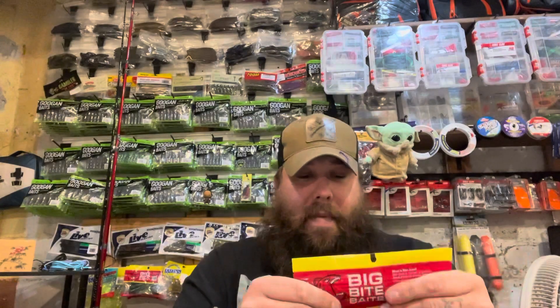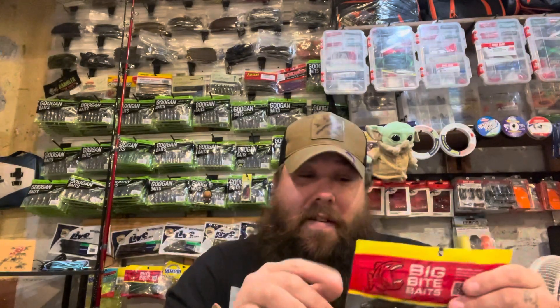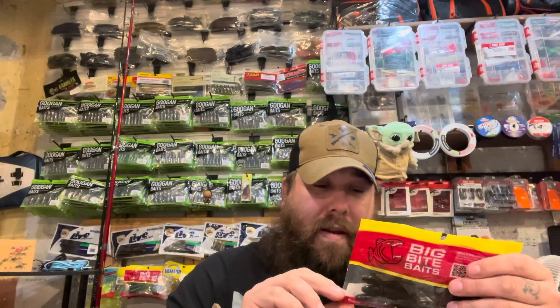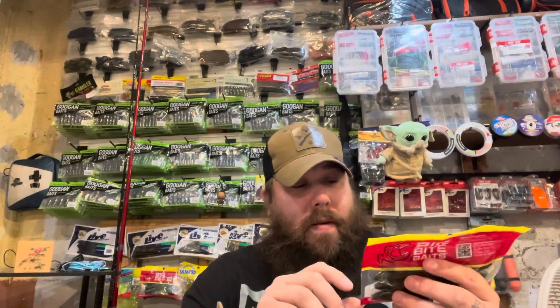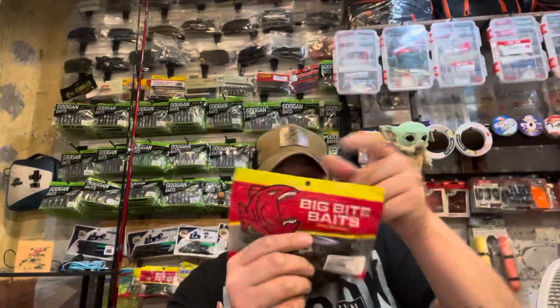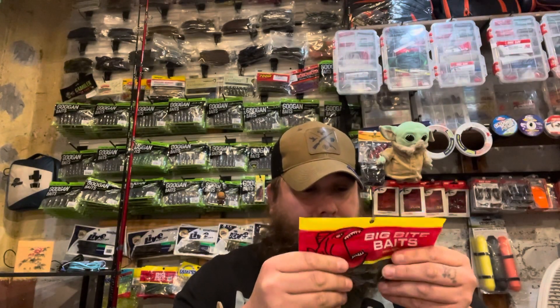From Carl's Tackle, I've got the Big Bite Baits series — this one is the four-inch Rojas Fishing Frog in green pumpkin. Nice and squishy, you can definitely see the oil on them.